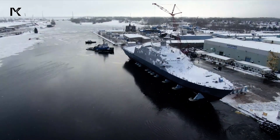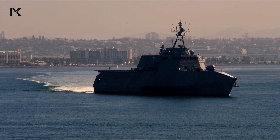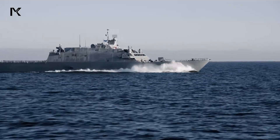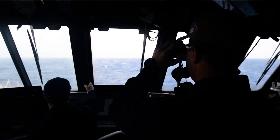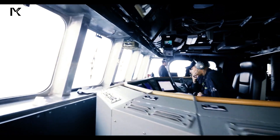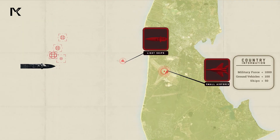Littoral combat ships are a class of small surface combat ships designed by the United States Navy for operations in nearshore environments. These ships are engineered to be fast and agile, capable of addressing modern coastal threats such as missile-firing boats, small submarines, and mines.